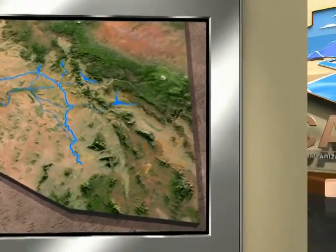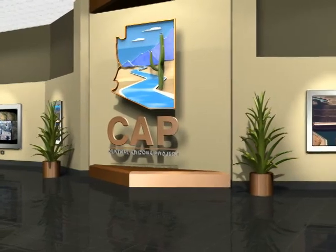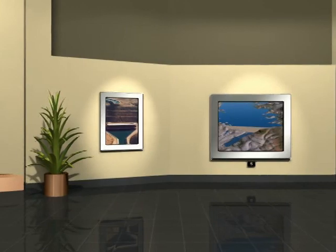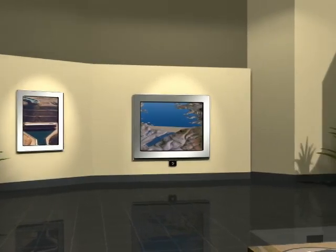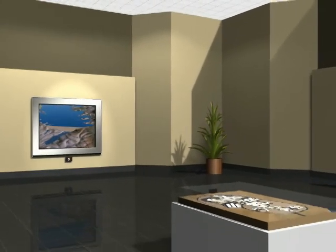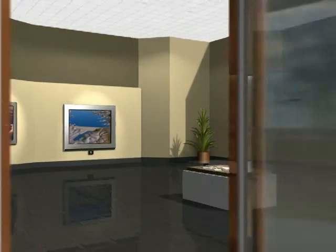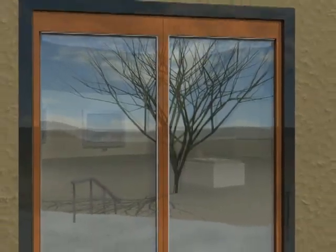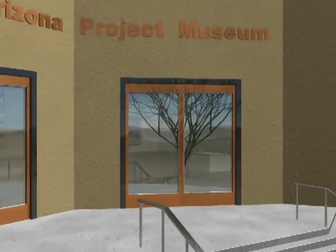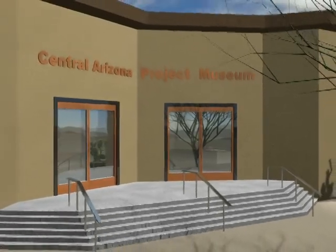Over the past several decades, the people of Central Arizona Project have worked diligently to earn the trust and respect of their fellow Arizonans. CAP takes its job as manager and protector of Arizona's largest source of renewable water supplies very seriously. They look towards the future with great pride, knowing that they are providing current and future generations with the water our forefathers had originally envisioned. Thank you for joining us today for the CAP Tour, and we look forward to seeing you again sometime soon.